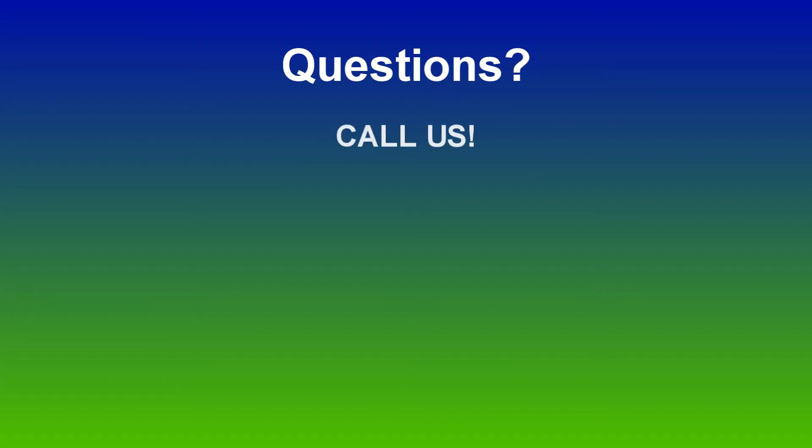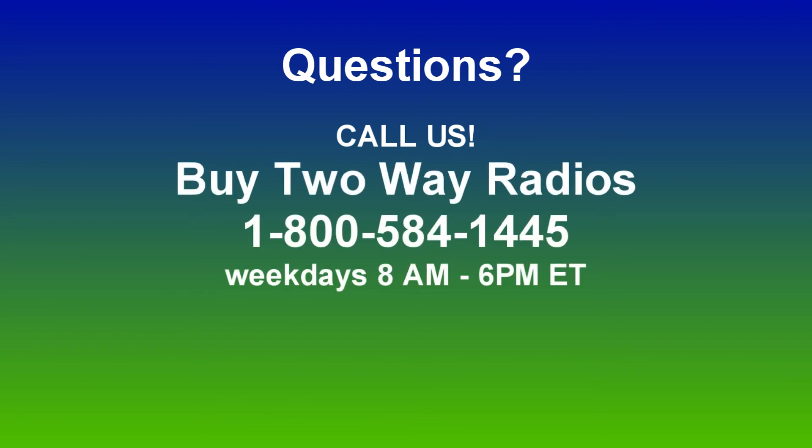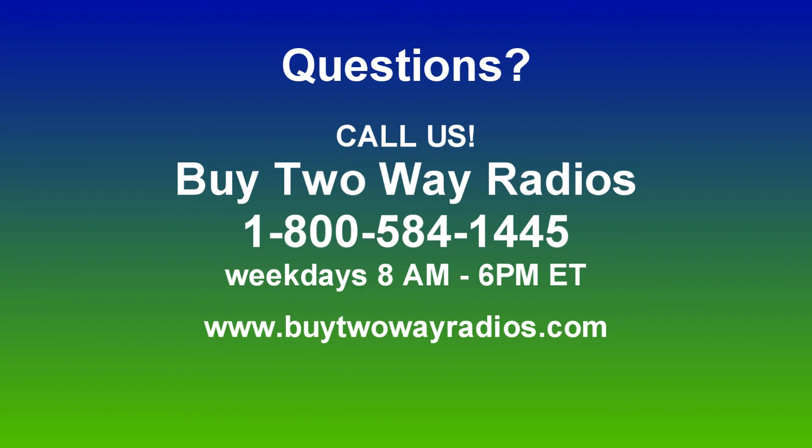Of course, if you have any other questions, please don't hesitate to give us a call, email, or hit us up on our online chat at BuyTwoWayRadios.com. Once again, I'm Anthony with BuyTwoWayRadios.com and this is Radio 101. Thanks for watching.